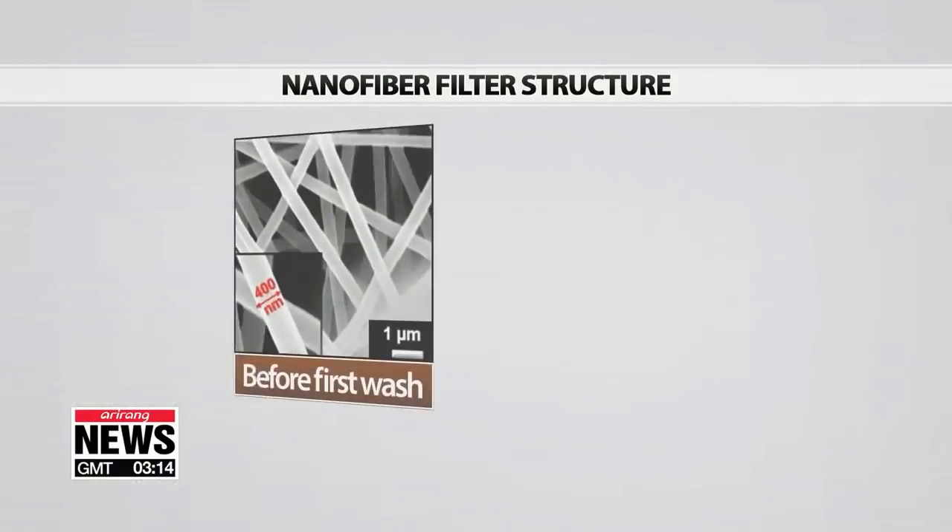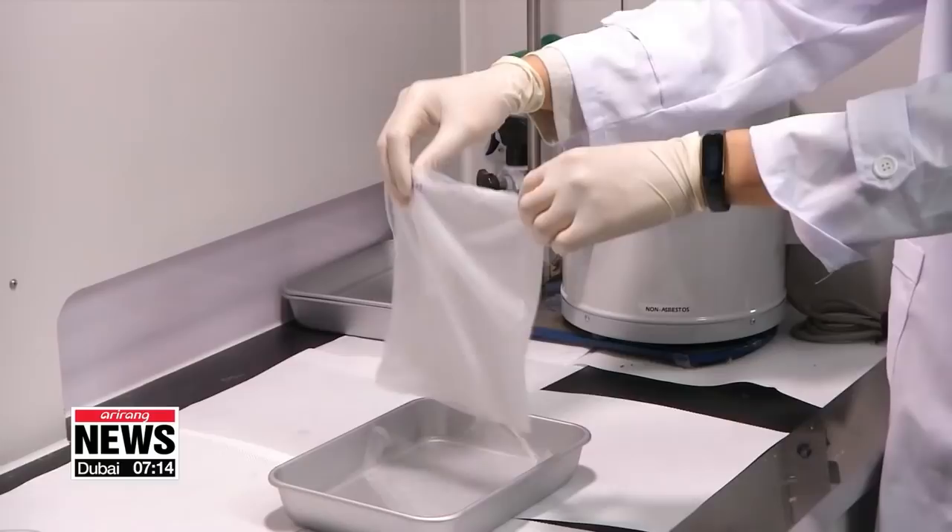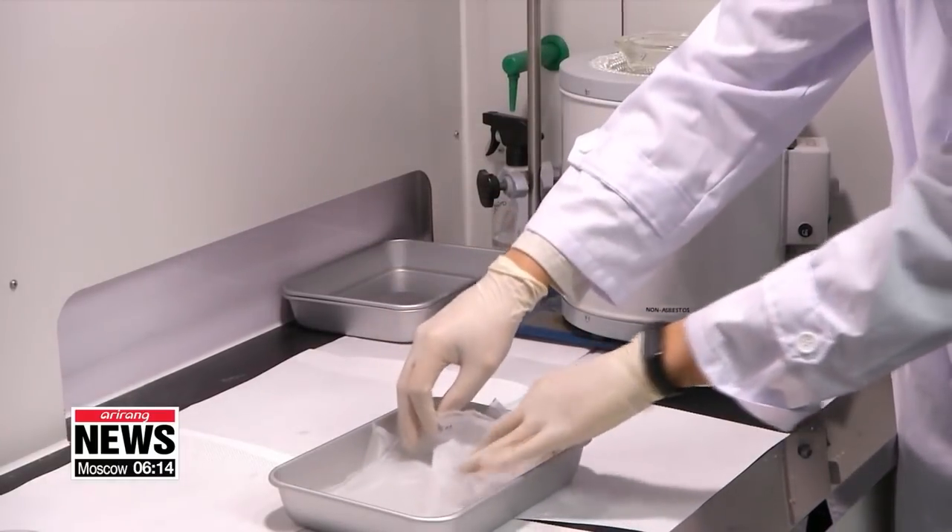The filter is not static but instead provides a physical barrier, so it can come into contact with liquids. The research team hand-washed the filter using soap, and there was no change in the nanofiber structure even after 20 washes.